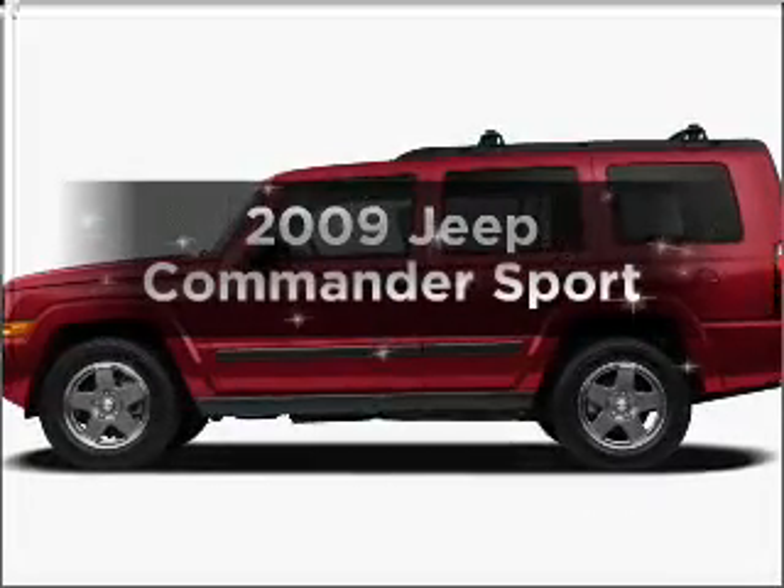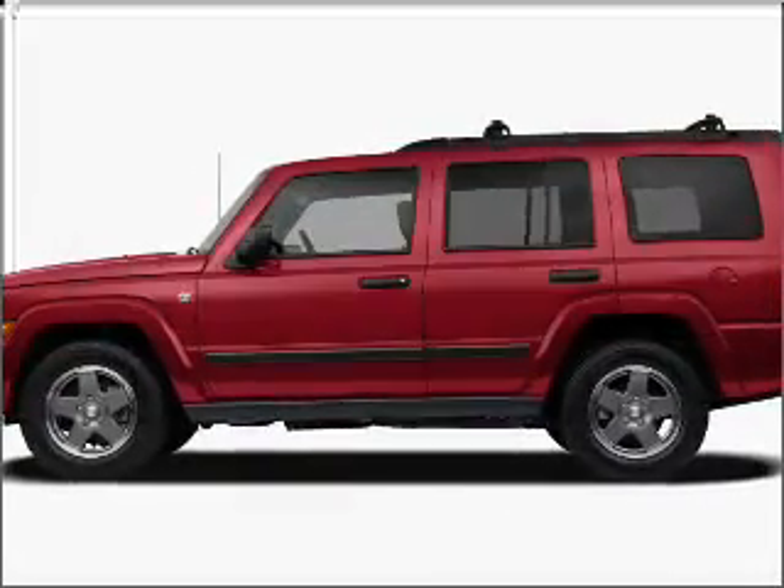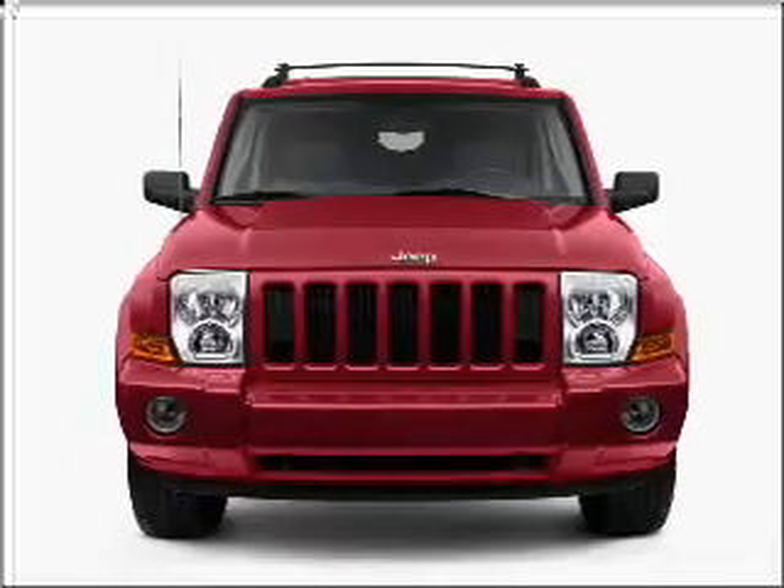Introducing the 2009 Jeep Commander. If you're looking for a first-rate auto, this one could be yours today.